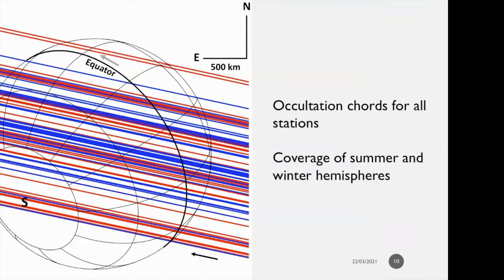Here we have the occultation chords for all positive stations. It spans Triton almost top to bottom, covering both winter and summer hemispheres. The colors are reversed here — red lines are the ones used in the fit and blue are the ones not used in the fit.